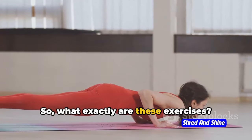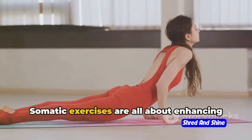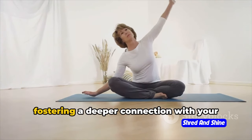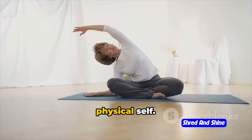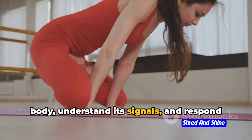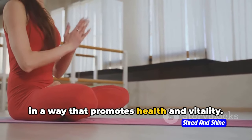So, what exactly are these exercises? Somatic exercises are all about enhancing body awareness, improving movement, and fostering a deeper connection with your physical self. They encourage you to listen to your body, understand its signals, and respond in a way that promotes health and vitality.